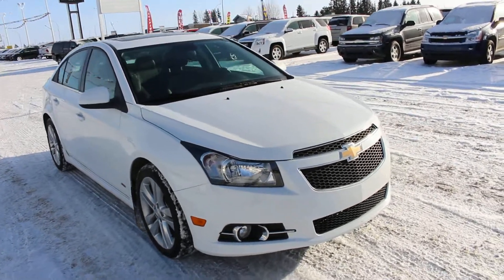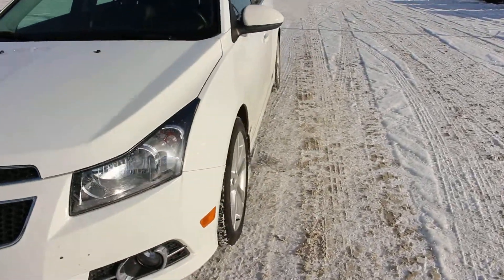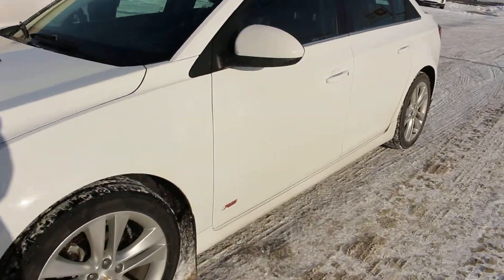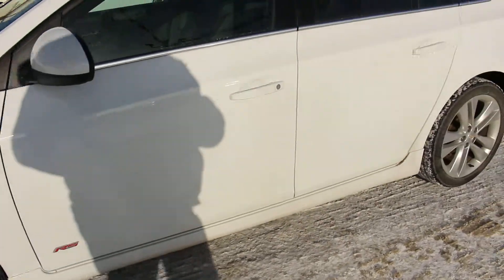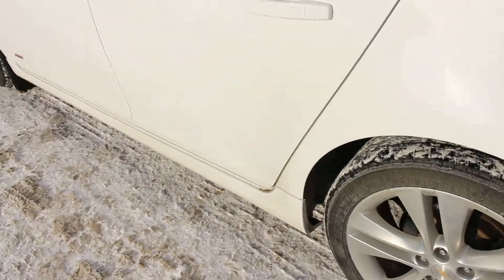Hi there, it's Adam Stewart once again from Key Chevrolet here in Yorkton. This is our 2014 Chevrolet Cruze — this here is a 2LT. It's got the RS Rally Sport package, so you can see it's got different kind of wheels; they're 18 inch. It's got the ground effects package as you can see down there. Very nice vehicle.